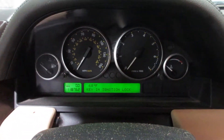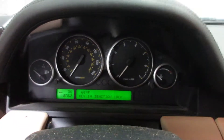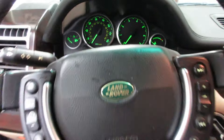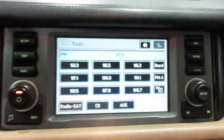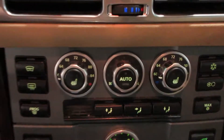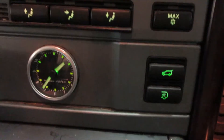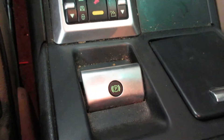This vehicle currently has 118,762 miles on the motor. Nice radio display — it's got navigation. Electric parking brake.